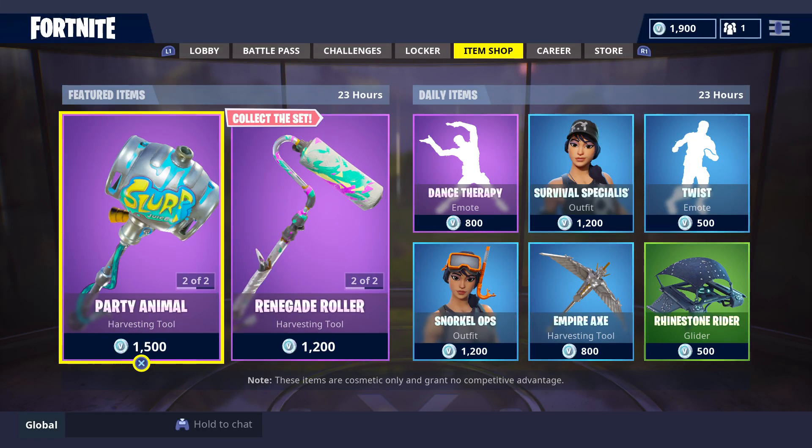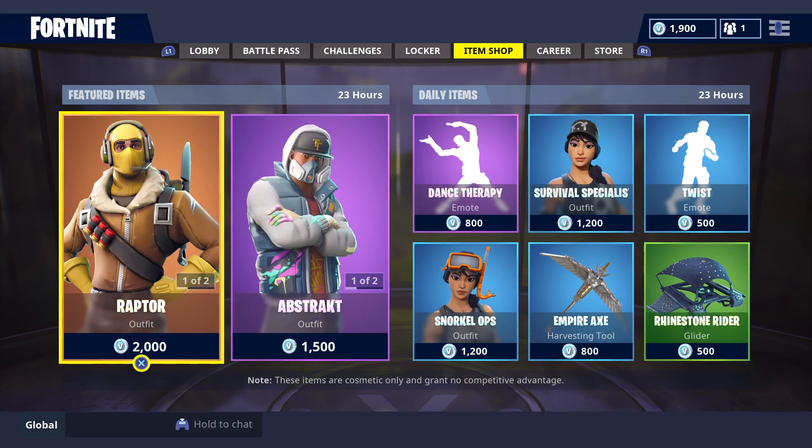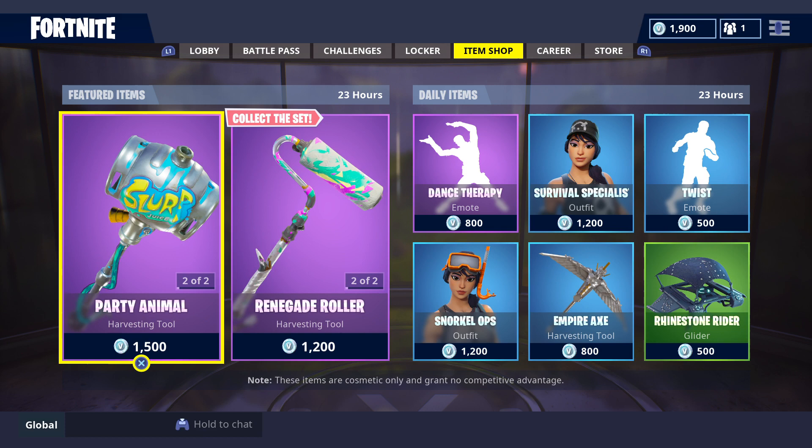How's it going my fellow Fortnite-ians! This is GFYS Gaming Australia's daily item shop update for Fortnite Battle Royale. Happy birthday — it's my birthday! This is for Thursday, October 4, 2018.